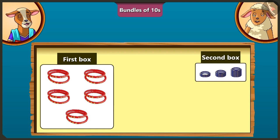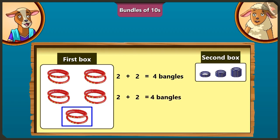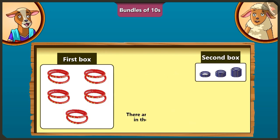There are 2 and 2, making 4 bangles in the first row. There are also 2 and 2, making 4 bangles in the second row, and there are 2 bangles in the third row. We get 8 by adding 4 plus 4, and 10 by adding 2 to the 8. So, there are 10 bangles in the first box.